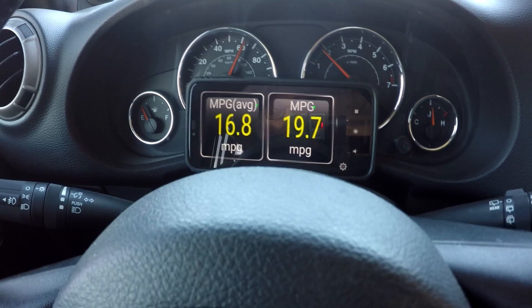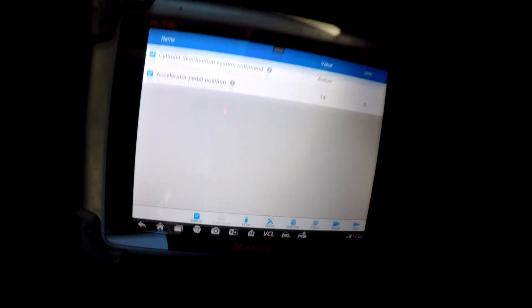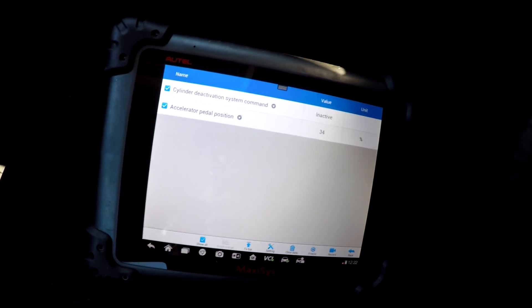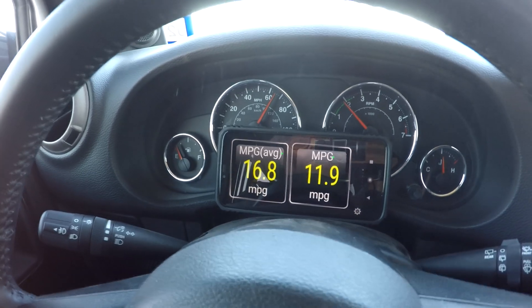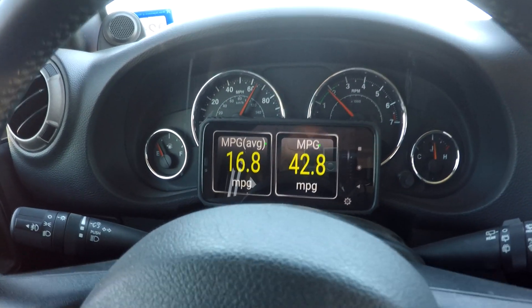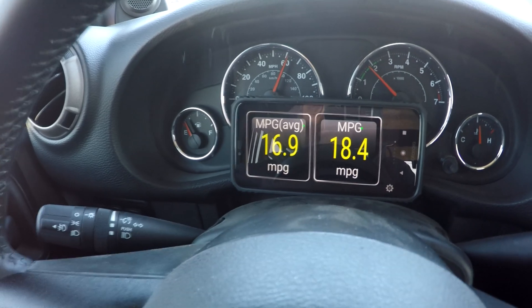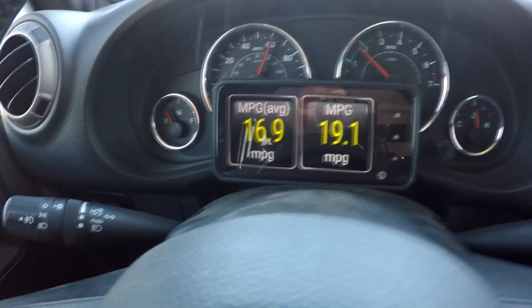If I give it a little throttle, I can bring it down. You can see that we're active. Let me give it a bit of throttle and we'll kick out of four-cylinder mode — you can see our mileage dropped. Let's bring it back — and there we go, we're back into four-cylinder mode. We're averaging almost 17 miles to the gallon right now, and I just reset that so I expect it to go up a little more.